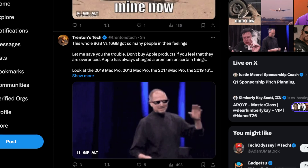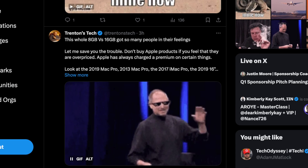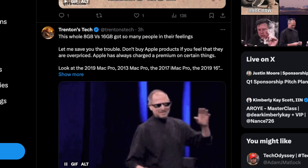Stop! Do not make this MacBook buying mistake. What's up people? This is your boy Viper, the man about tech, back again for the video. Lately online, there's been a big discussion about whether or not 8 gigabytes of RAM versus 16 gigabytes of RAM is enough for a MacBook when you are looking to make a MacBook buying decision.